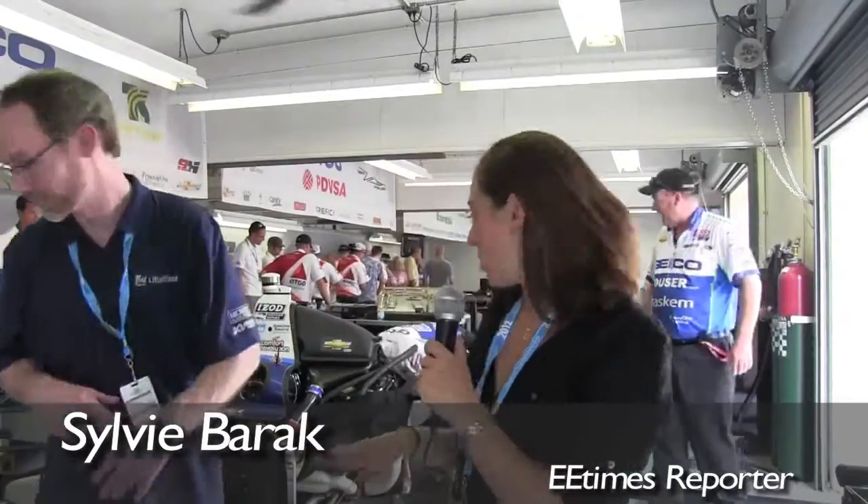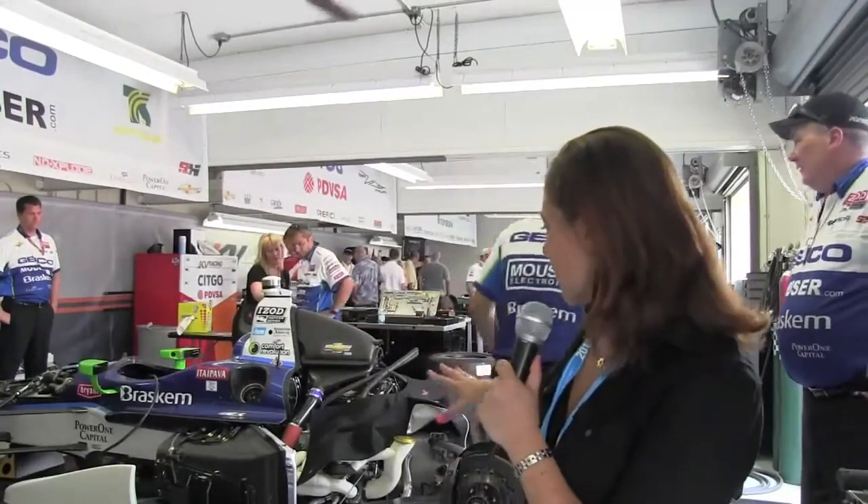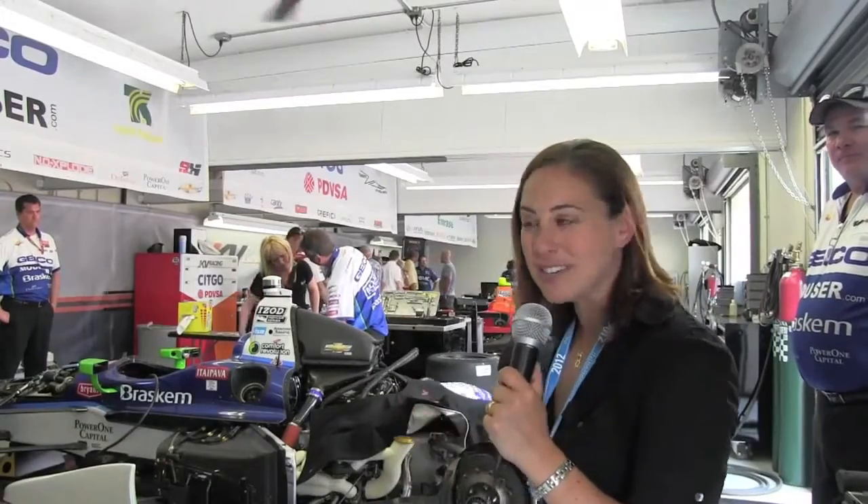It's Carb Day here at the Indy 500 and the EE Times team is here with LittleFuse. We're here in the garage — we were just in the pits with Tony Kanaan and the team. We were having a chat with the mechanical engineers talking about all the mechanics and electronics that go into these racing machines.